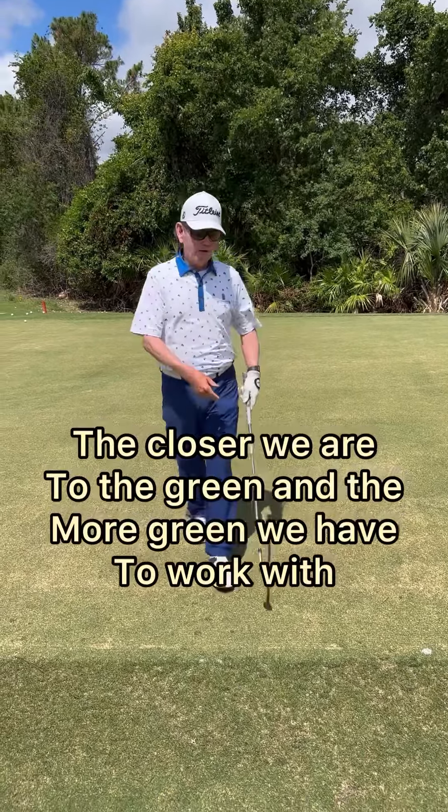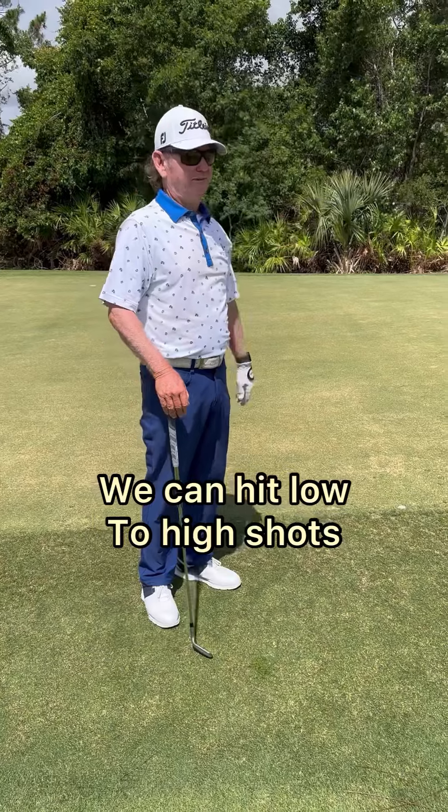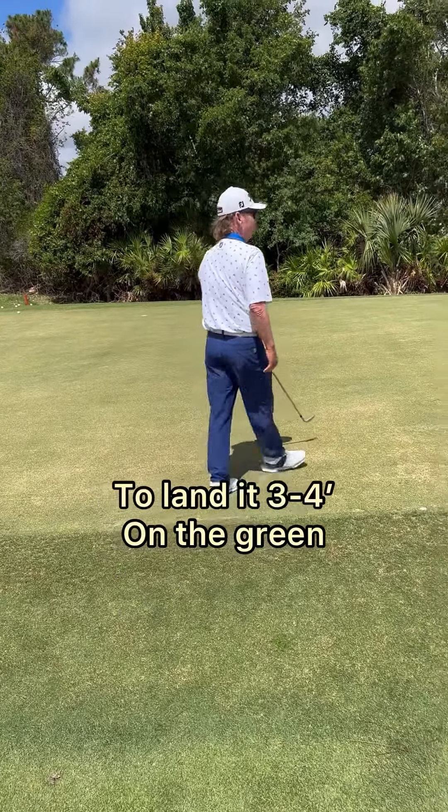So the closer we are to the green and the more green we have to work with, we can hit low to high shots. But as we get further off the green, now we've got to hit the ball higher to land it three or four feet on the green.